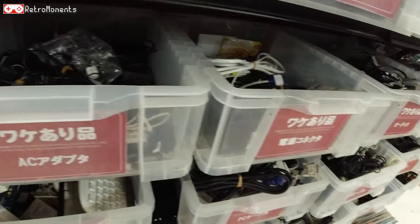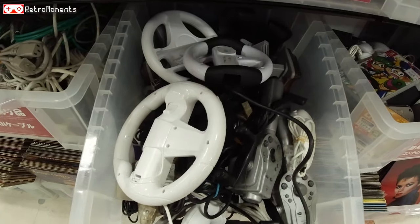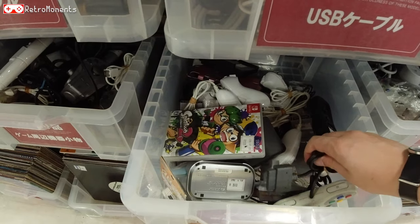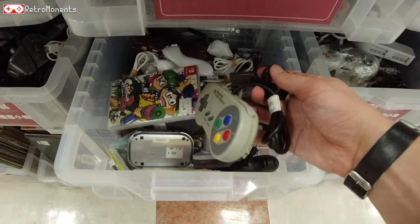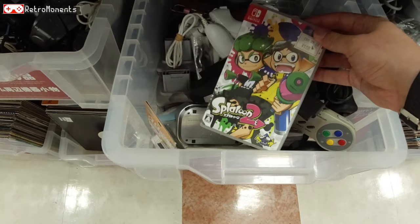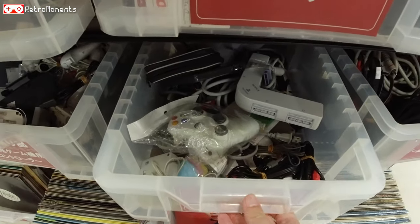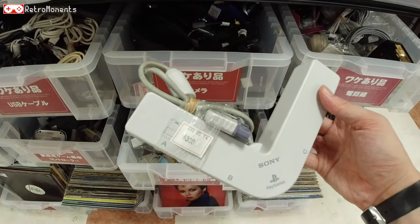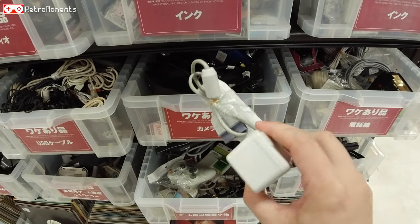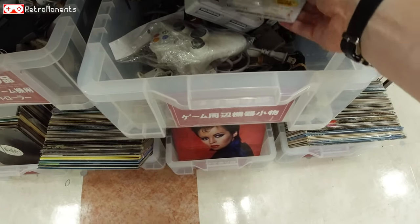A lot of cables and accessories, also computer cables, some Wii stuff, and there's some kind of fishing rod for PS1. We got a Super Famicom controller for one dollar — probably working. And here we got a Multitap for the PS1 — some pretty cool games you can use this with, like Street Racer and Bomberman — 300 yen, not bad.